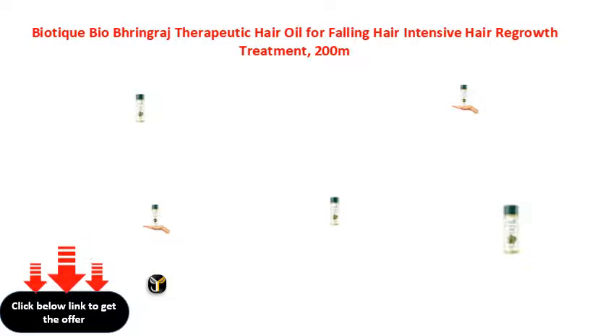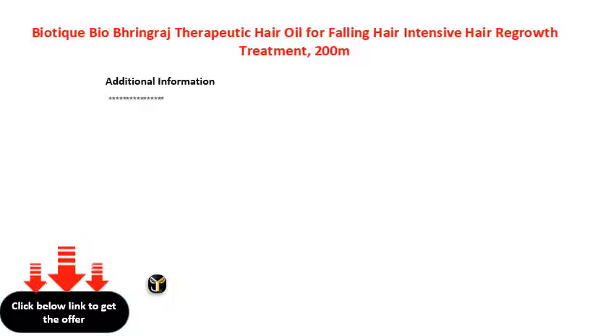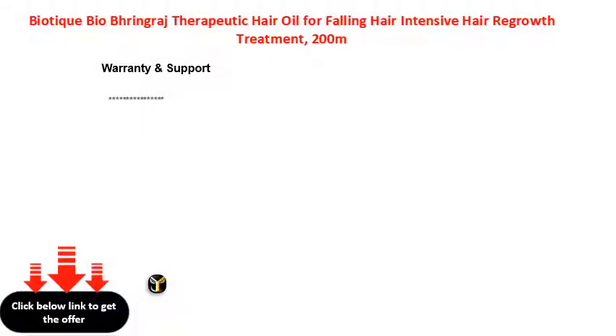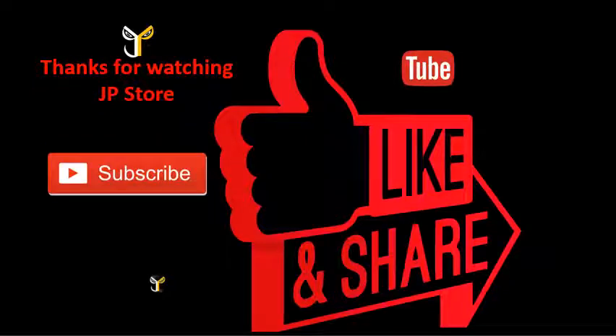Thank you. Please do subscribe, like, share.